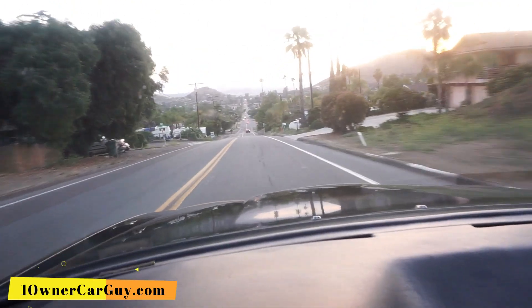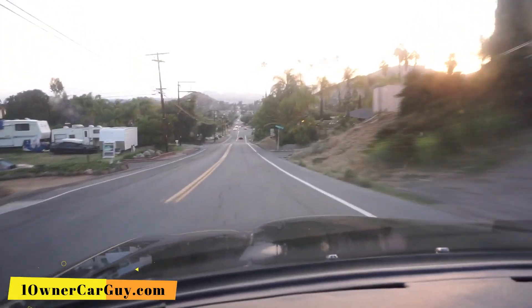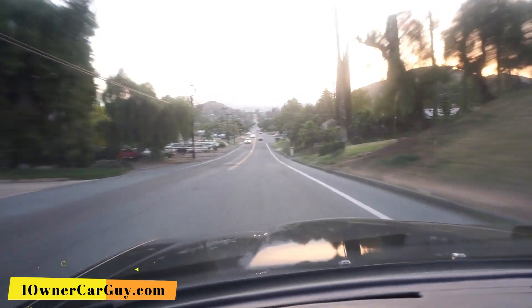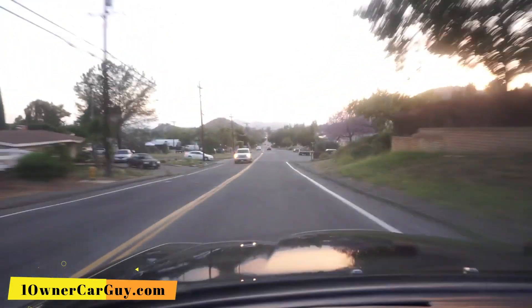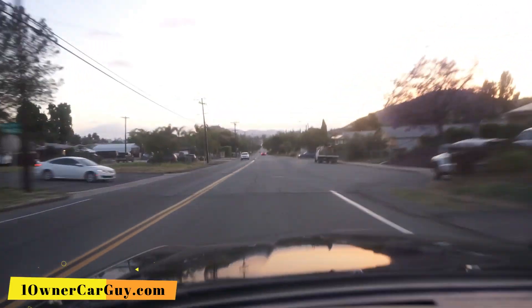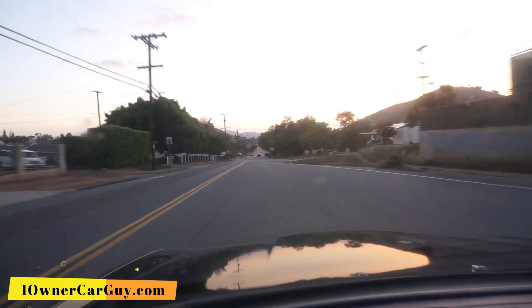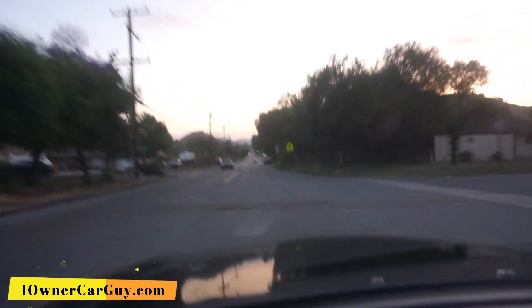Brake squeaks a little bit when you hit it — it ain't been driven. Going on down the road. It's clean — it is clean. I'm probably going to turn around here or go all the way down.